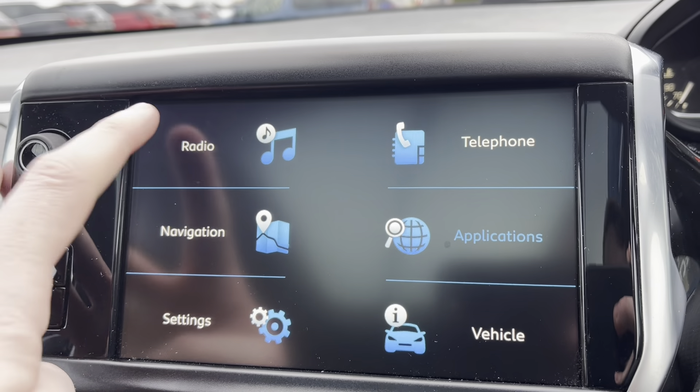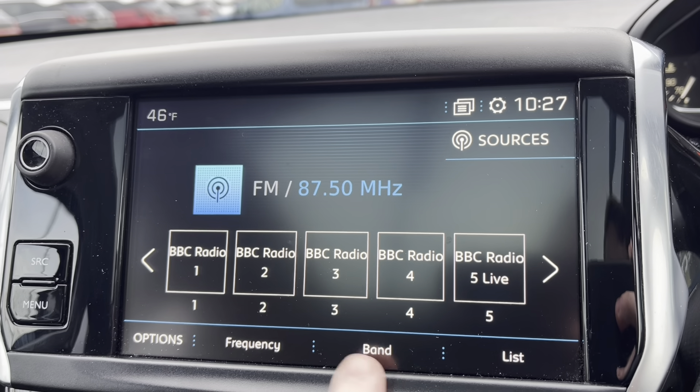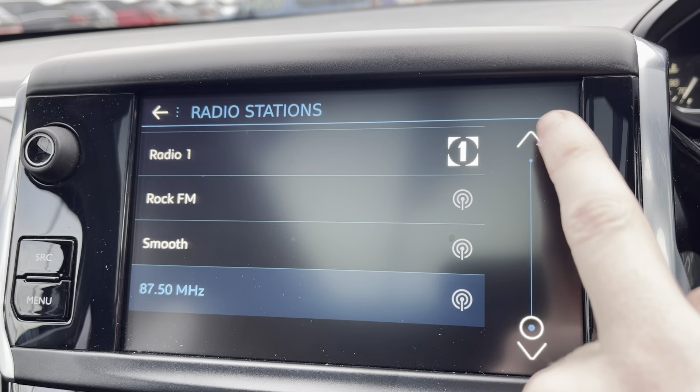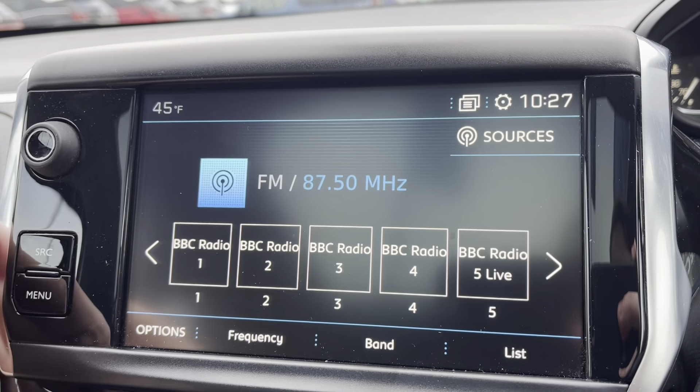Moving over to the seven-inch capacitive touchscreen and taking a close look at the radio — it's fully equipped with DAB, AM, and FM. You can save your favourite stations via the preset boxes in the center of the screen, or choose from a very long list of different stations, which is ideal depending on what genre of music you enjoy.